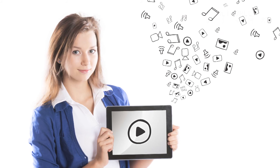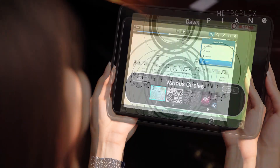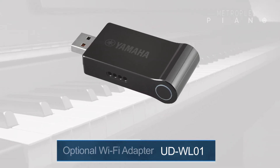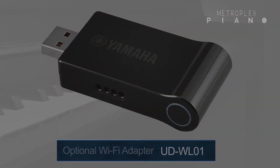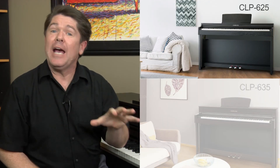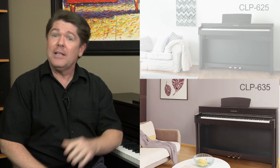And finally, here's another great step-up benefit. Today, everyone is exploring music using iPads and other iOS devices because it opens up a new world of music creativity and exploration. On this model and the models above, you can connect your Clavinova to your iOS device wirelessly using a Wi-Fi signal — no cables required. To do this, you simply need to add Yamaha's optional Wi-Fi adapter called the UD WL01. So there you have it — when you move from the entry-level CLP 625 to the next model, the CLP 635, the promise of investing a little more to get a lot more is granted by Yamaha.